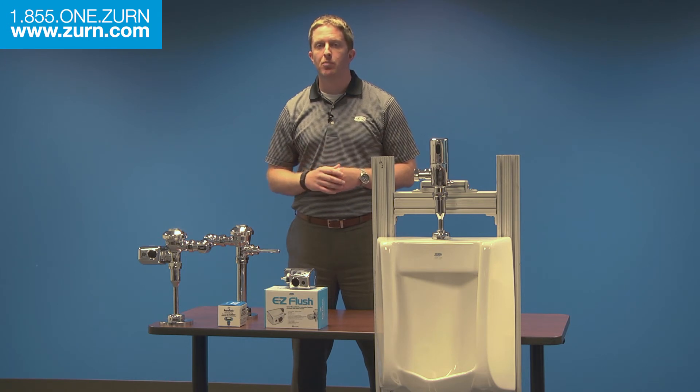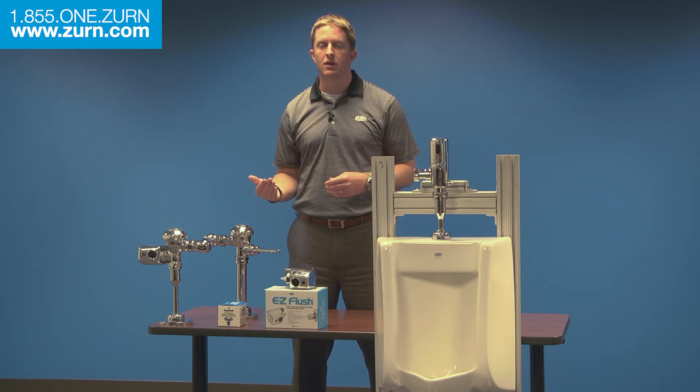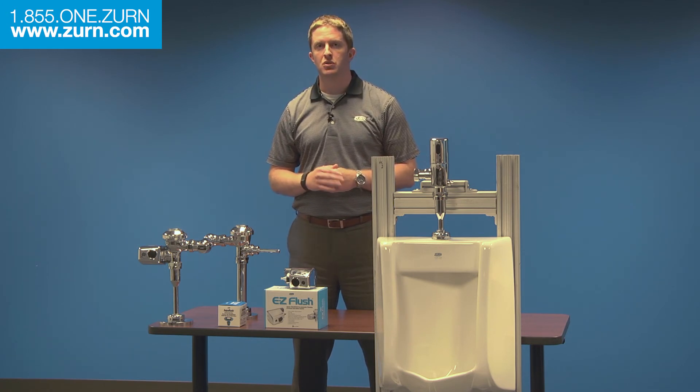No matter what your project requires — bringing your older building up to date for new codes, providing a more modern look to a dated interior, or reducing energy and maintenance costs — Zern offers the product to suit your needs.